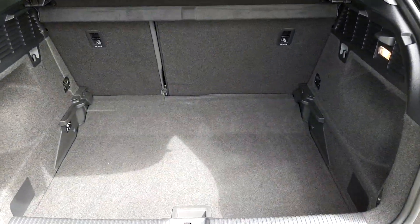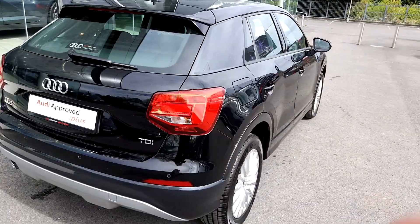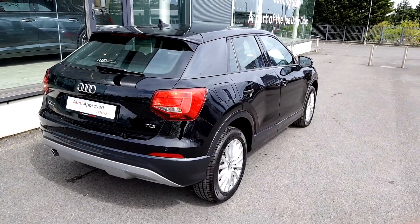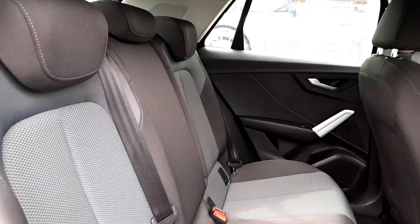Towards the back of the car we can see this car has reversing sensors, a very large and deep boot, seats that fold down in a 60/40 ratio. Inside the rear of the car we can see this car has two-tone cloth seats.